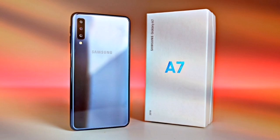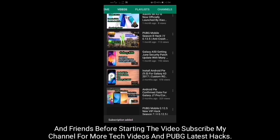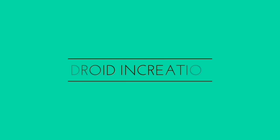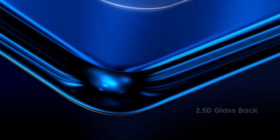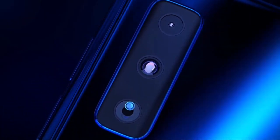Hello friends, in this video I will talk about the Samsung phone which is now getting Android 10 with One UI 2. As Samsung has started to bring the latest Android version to their mid-range devices, especially the Galaxy A series and M series, another Galaxy A series device is now getting the Android 10 update.